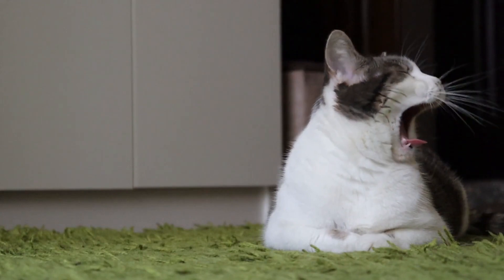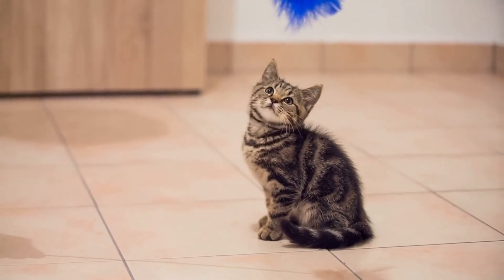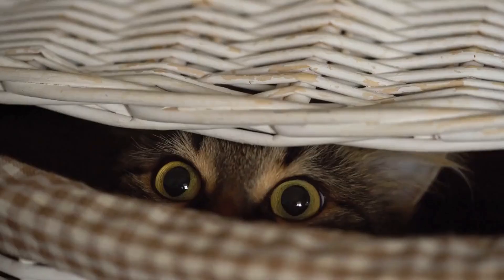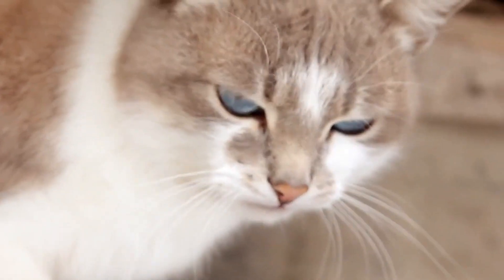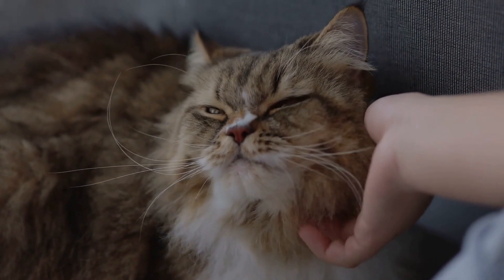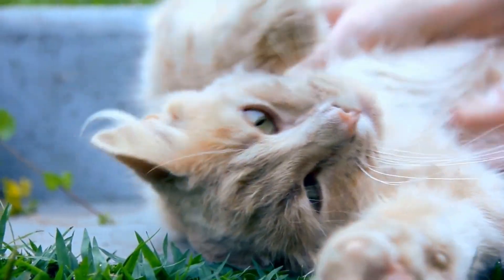If your cat is meowing excessively due to boredom, try providing them with plenty of mental and physical stimulation through activities such as playtime and puzzle toys. You can also try rotating their toys and providing them with a variety of play options to keep them engaged. If your cat is meowing excessively due to attention seeking behavior, it is important to be consistent in your response to their meows. Ignoring the meows and rewarding them only when they are quiet can help discourage this behavior, and be sure to provide plenty of positive attention when they are not meowing excessively.